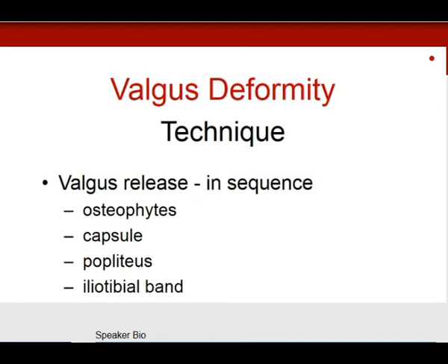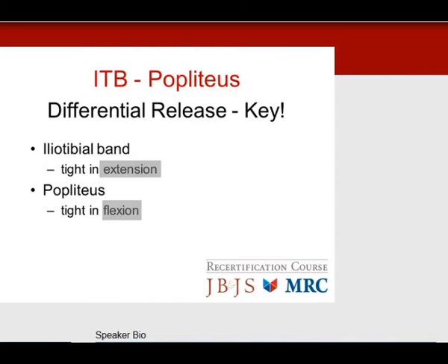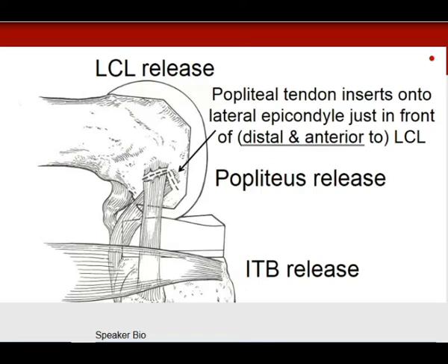The valgus release sequence: number one, osteophytes; number two, capsule along the side of the knee; then popliteus and iliotibial band — this is where you'll see the differential releases on the test; and lastly the lateral collateral ligament. The lateral collateral ligament controls tension in both extension and flexion. Specifically, the iliotibial band is tight in extension and the popliteus is tight in flexion. The popliteal tendon inserts on the lateral epicondyle just in front of the LCL. The IT band is released off Gerdy's tubercle, or pie-crusted just behind it. The lateral collateral ligament is released off the epicondyle to balance the knee.